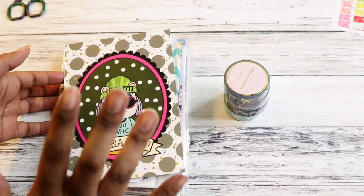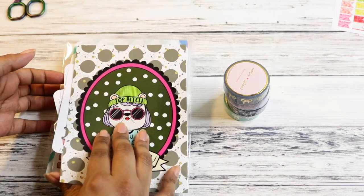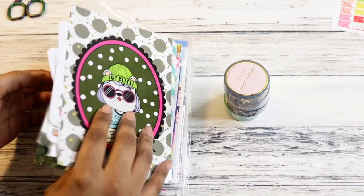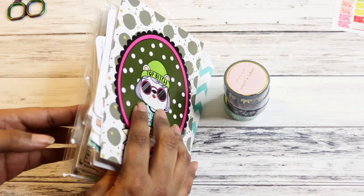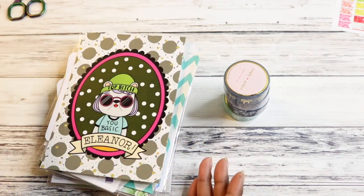I have some stuff in here from Boba Bear Studios, Coffee Monsters Co., and I tried a new shop called Sweet Fox Papery — that's new for me. I got some stuff from Thanks Hearts U, Boba Bear, and then I ordered some more stuff from Wild Summer Designs, because you know me, that's my jam.